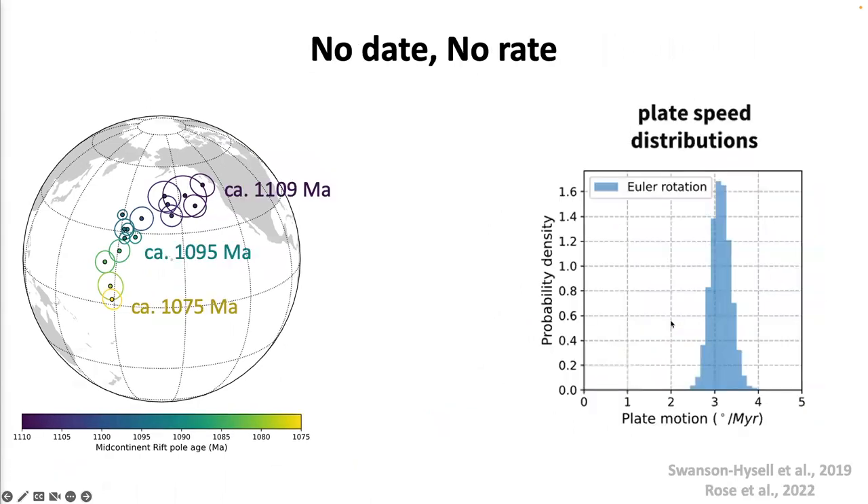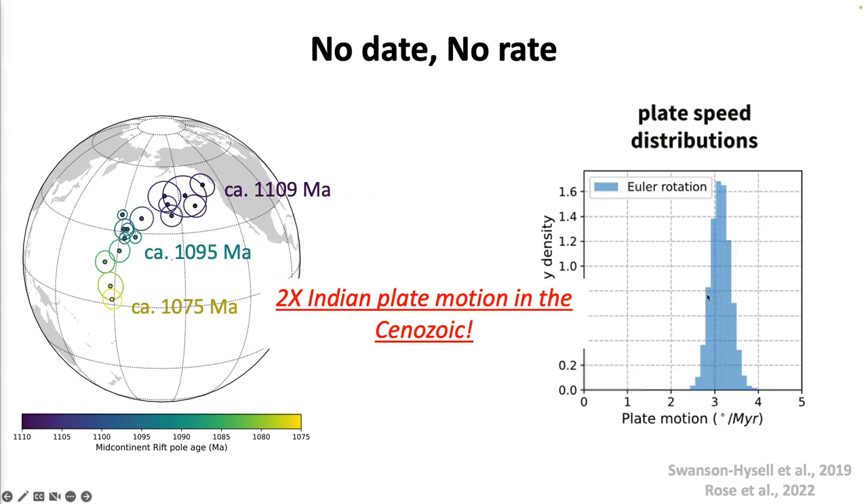Here is our record of paleomagnetic poles paired with a suite of high-resolution geochronology data — 'no date, no rate' from geochronologists. With such high-resolution data in both time and paleomagnetic poles, we can calculate the plate motion speed for Laurentia. If this motion is described by Euler pole rotation, the rotation rate is about 3 degrees per million years, which maps onto about 30 centimeters per year of plate motion — about two times as fast as the Indian plate in the Cenozoic.